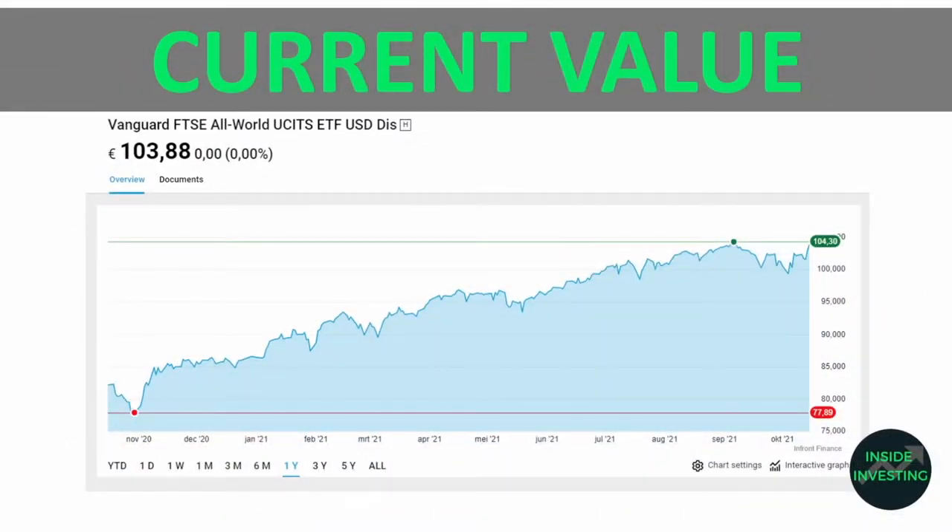This is the current value of the VWRL ETF — the Vanguard All World ETF. We've taken a screenshot from the Giro, which you can see on screen now. It's currently trading at around €103.88, which is close to its all-time high of around €104.30.